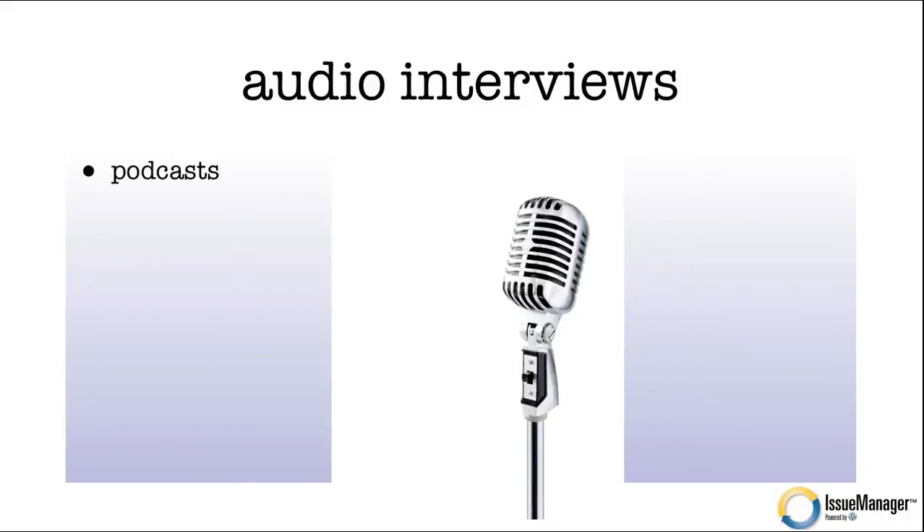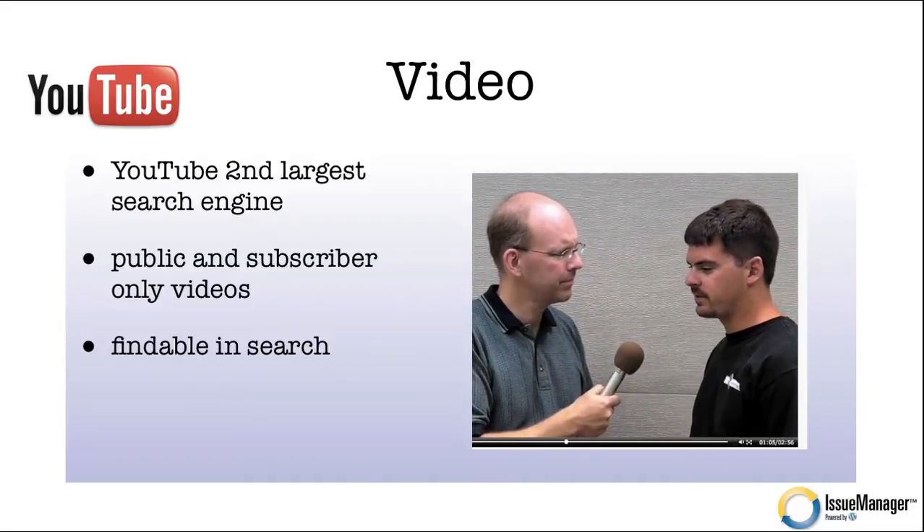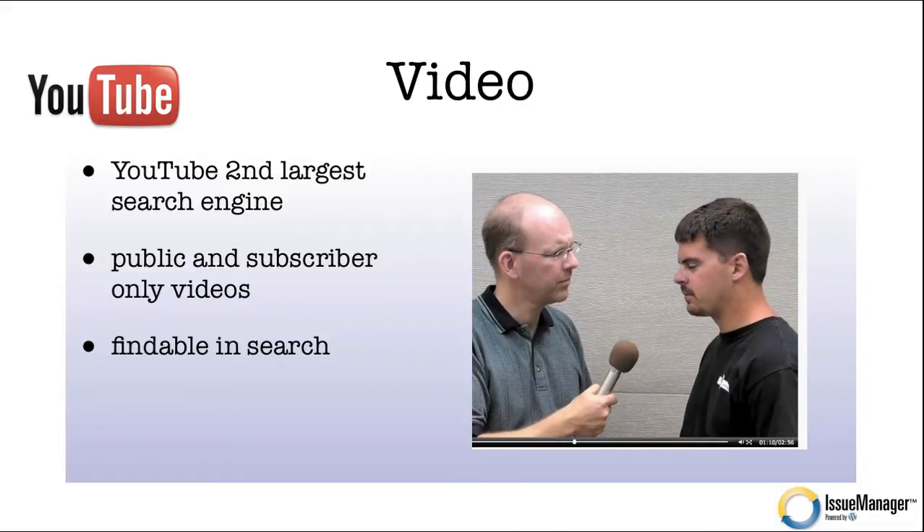How about adding audio interviews? Fire up Skype, interview somebody of note in your industry, and produce an audio file that can be imported into someone's iPhone or Android while they're traveling. How about video? If you're not exploring video today, you need to, because YouTube is the second largest search engine in the world — right after Google.com. We're a video-loving generation, and you should be able to produce both public and subscriber-only videos on your publication. Public videos are findable in search, bringing new readers who might subscribe.